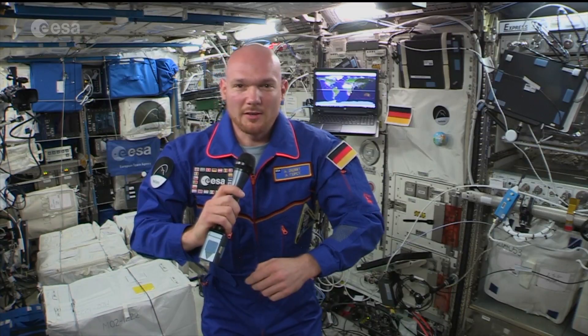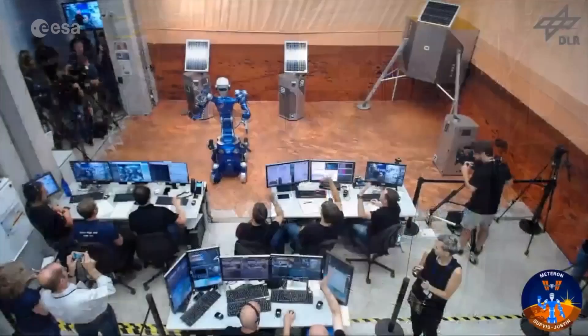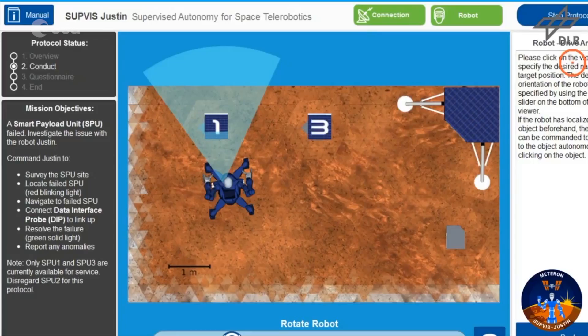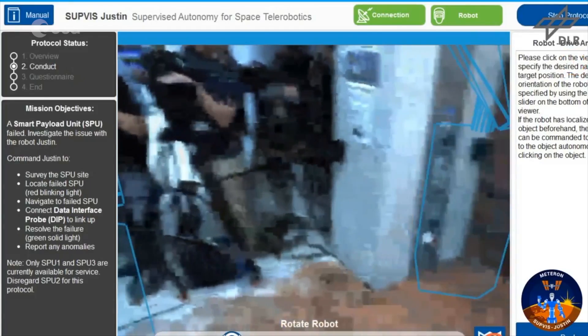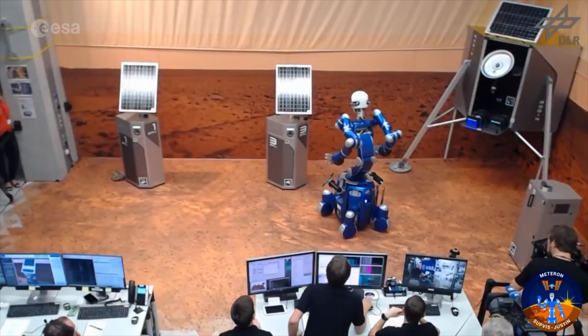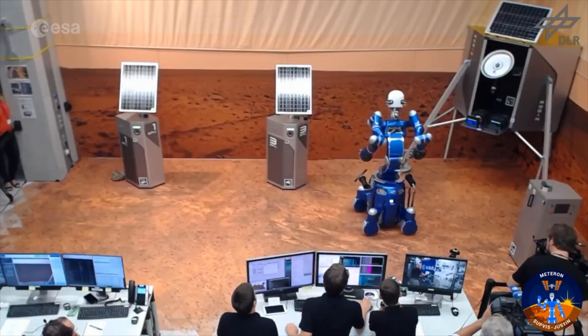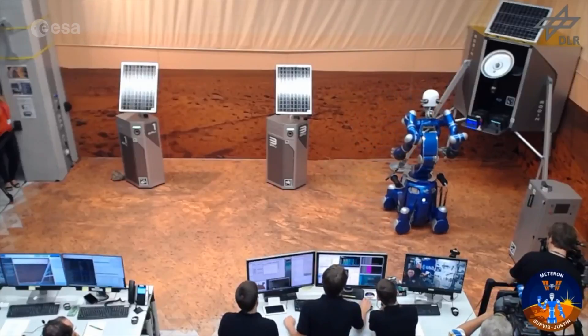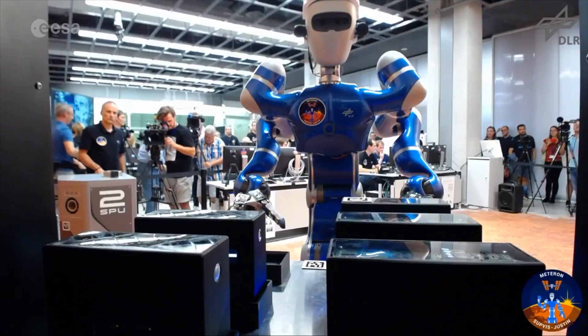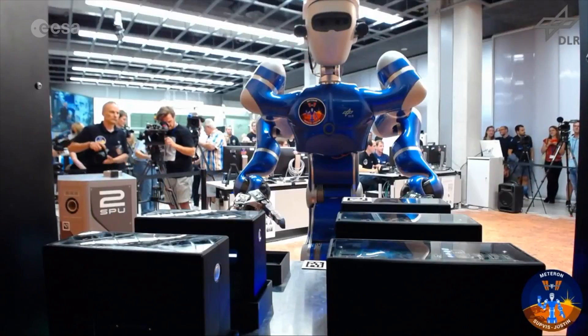Subwest Justin is a fantastic experiment because it takes human-robotic interaction up to a new level. We have a test here of a robotic system that is controlled by an astronaut in a spacecraft — in a space station in this case — and the robot is actually located on the surface of a planet. In this case it's a test planet, it's Earth. Later on this could be Mars, it could be the Moon.